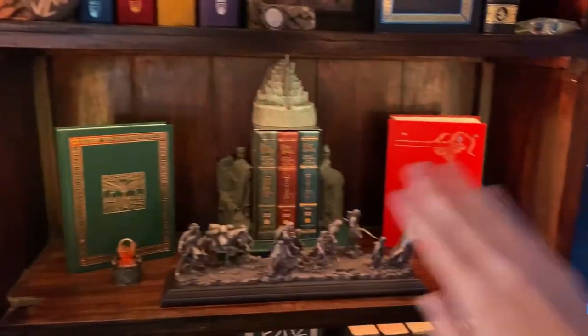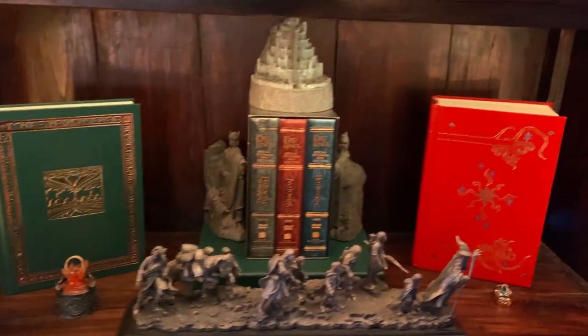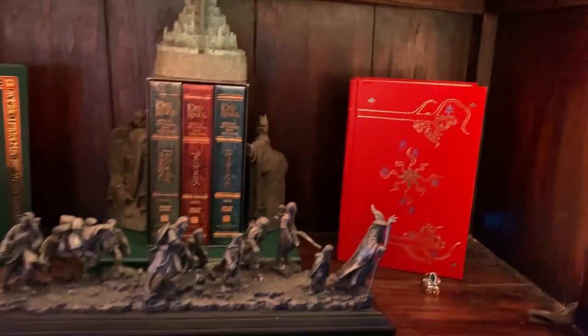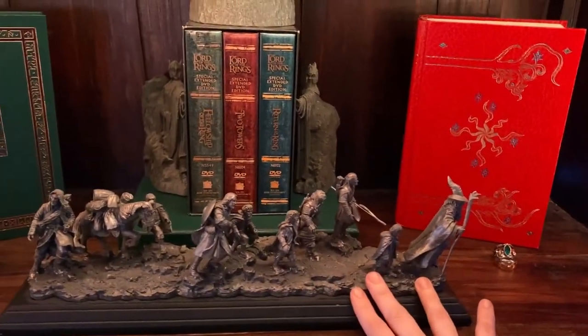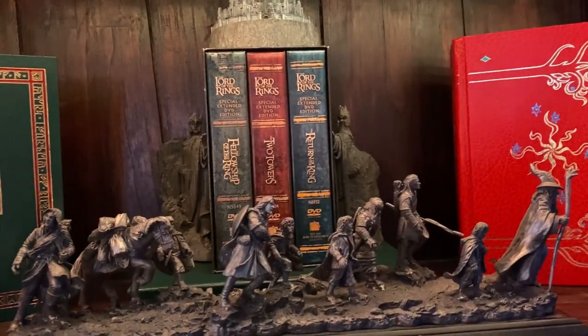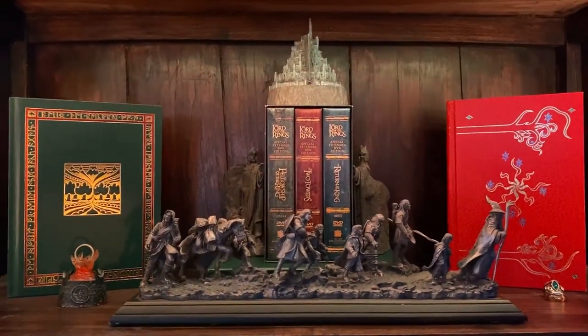Next is my Tolkien shelf — my Lord of the Rings and The Hobbit shelf. I recently took a bunch of stuff off this shelf, and I need to find a home for some of the pieces currently on the ground. Right now I'm displaying things more cleanly, focusing on this really nice pewter piece of The Fellowship, the leather bound of The Hobbit, and this really beautiful leather bound of The Lord of the Rings. And of course the three special edition DVDs, which are just so cool — I can't not put them on there.